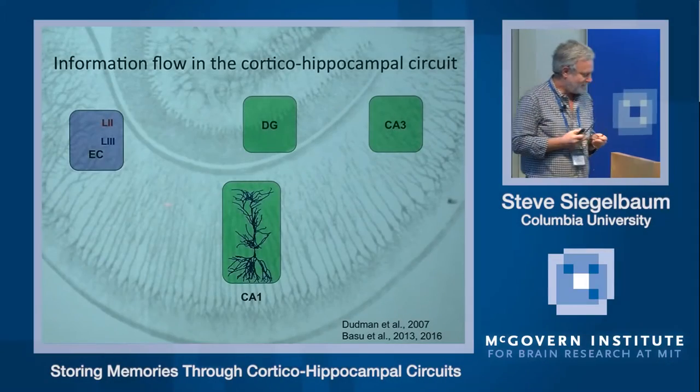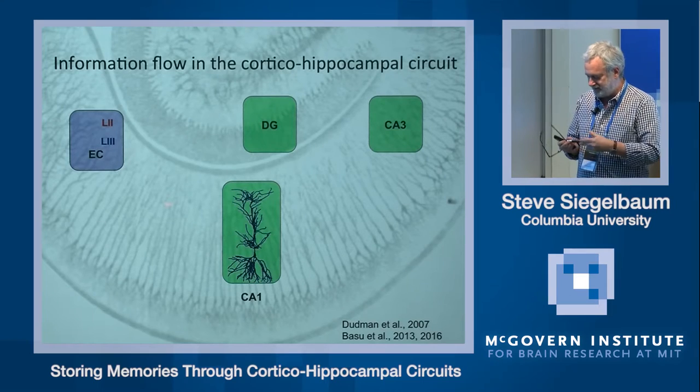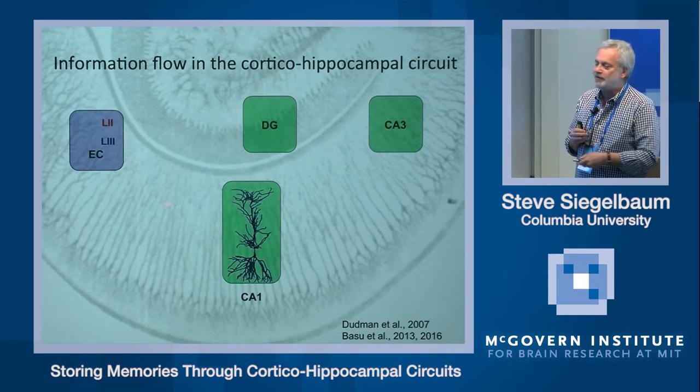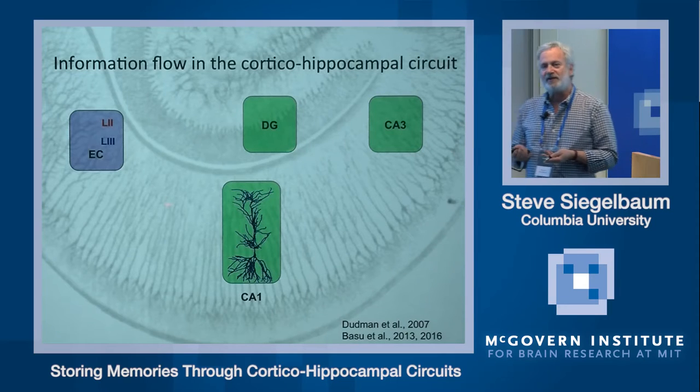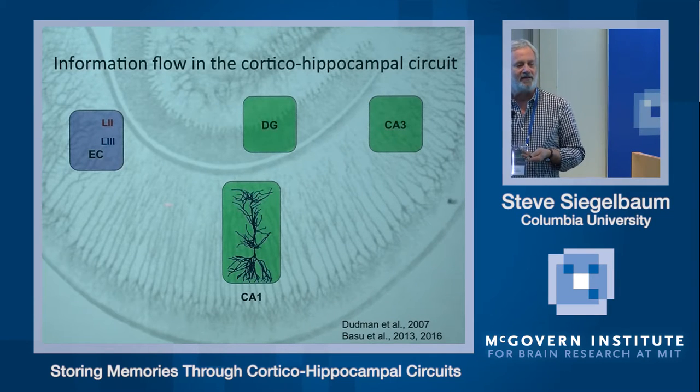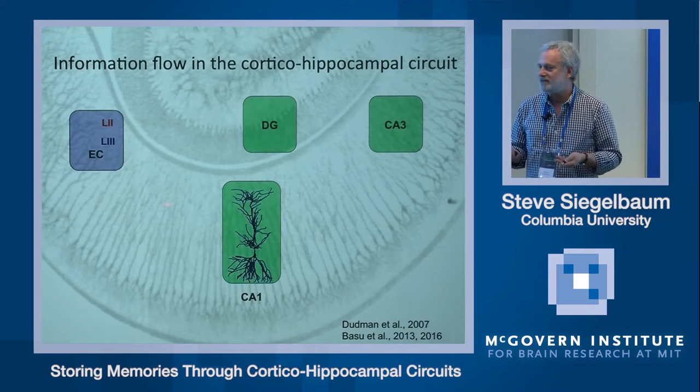We focus on the hippocampus, and in particular on CA1 pyramidal neurons, which provide the major output of the hippocampus. CA1 pyramidal neurons are really extraordinary cells. They receive about 30,000 excitatory synaptic inputs from different brain regions.